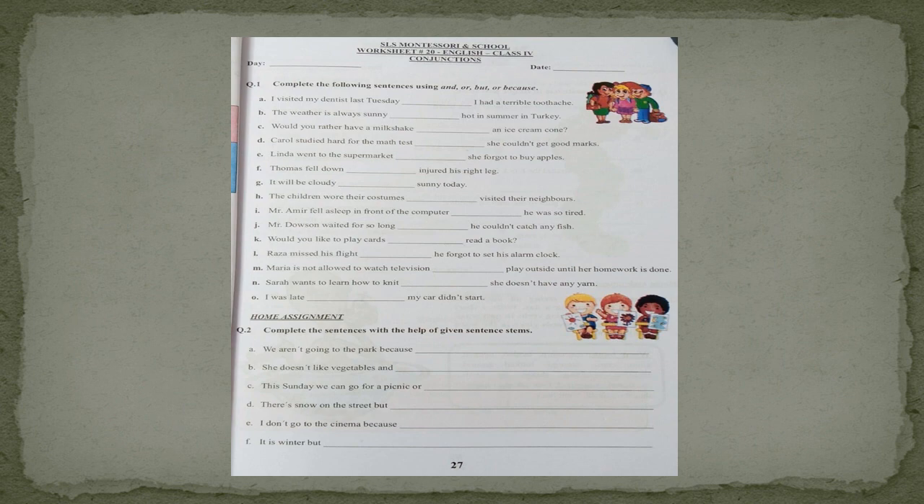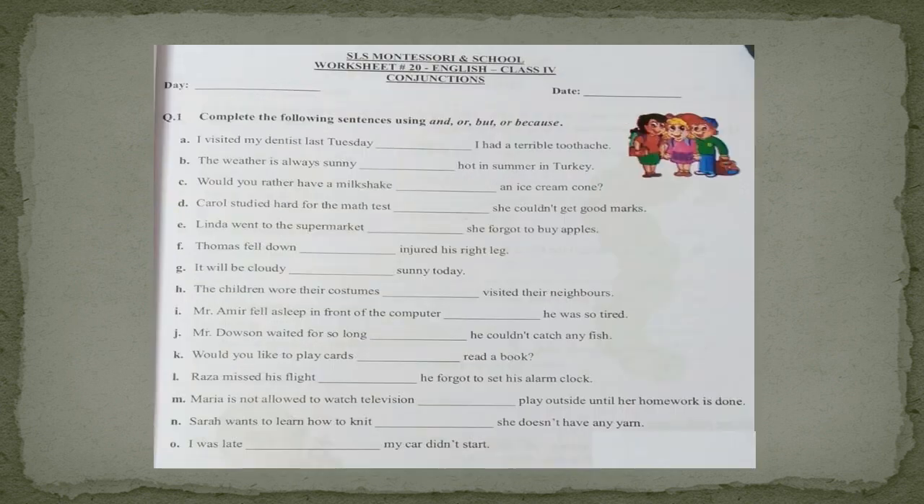Now here you can see worksheet number 20 on page number 27 in your worksheet books. This is again about the same concept — conjunctions. We will solve worksheet number 20. First of all, write down the day and date on the top and read question number 1 with me: complete the following sentences using 'and,' 'or,' 'but,' or 'because.'